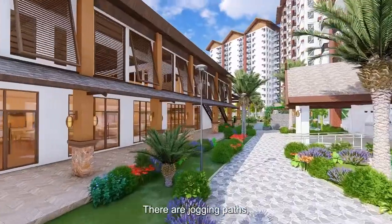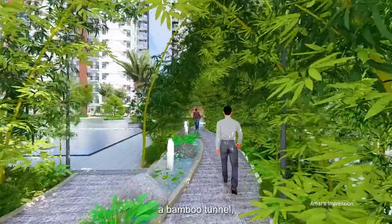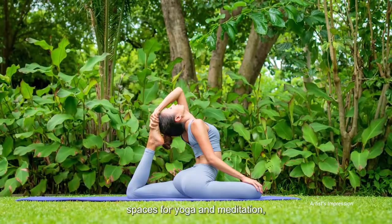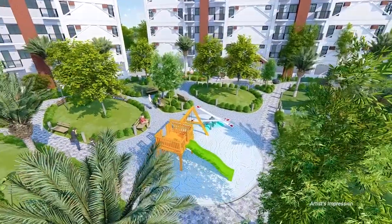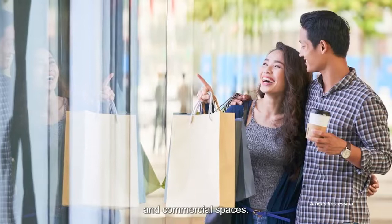There are jogging paths, compartmentalized pools, a gym, a bamboo tunnel, spaces for yoga and meditation, a play area, a grilling station, a clubhouse, and commercial spaces.